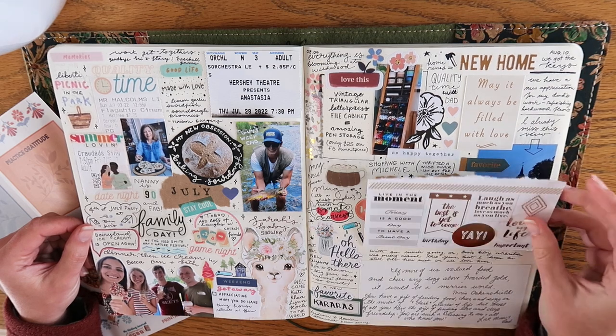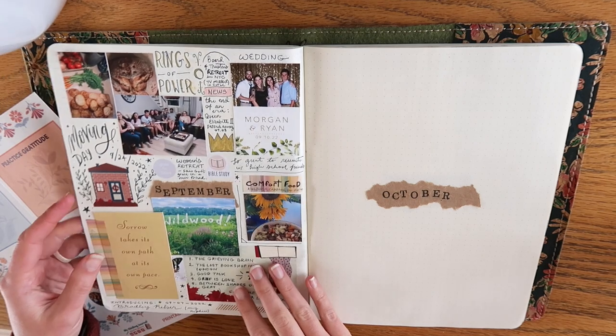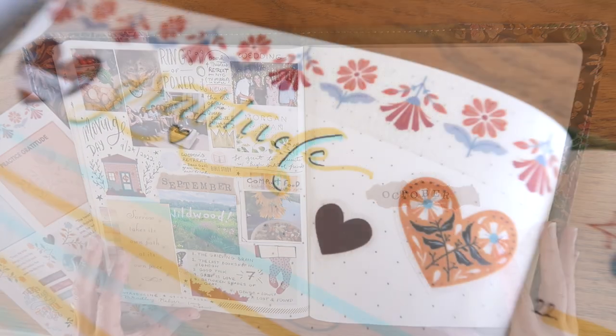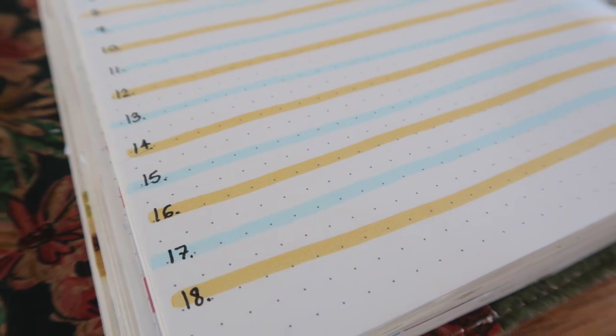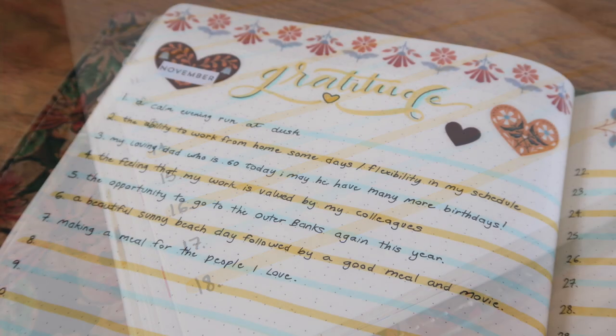I highly recommend this form of journaling and I do have a video all about it if you're interested in learning more. But in today's video, I'm going to share with you one of the easiest ways to start gratitude journaling: creating a gratitude log at the beginning of each month that you can fill out with one thing you are grateful for each day.